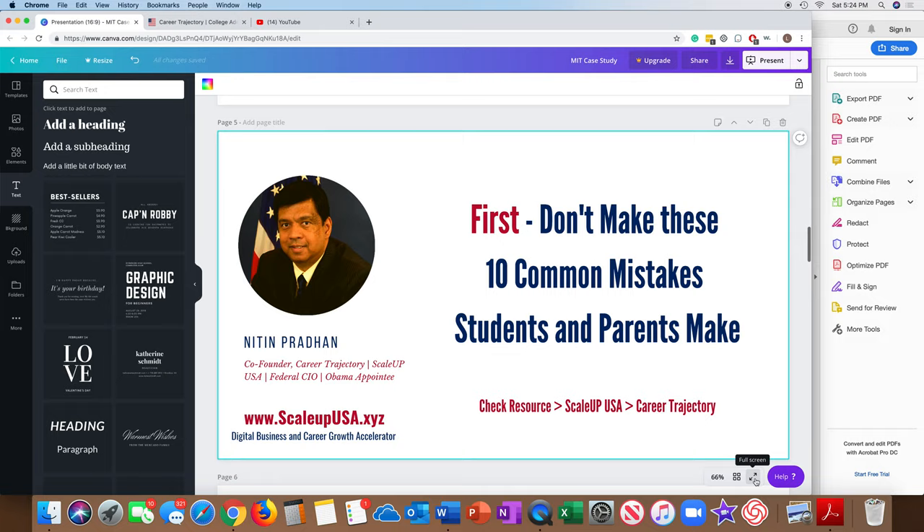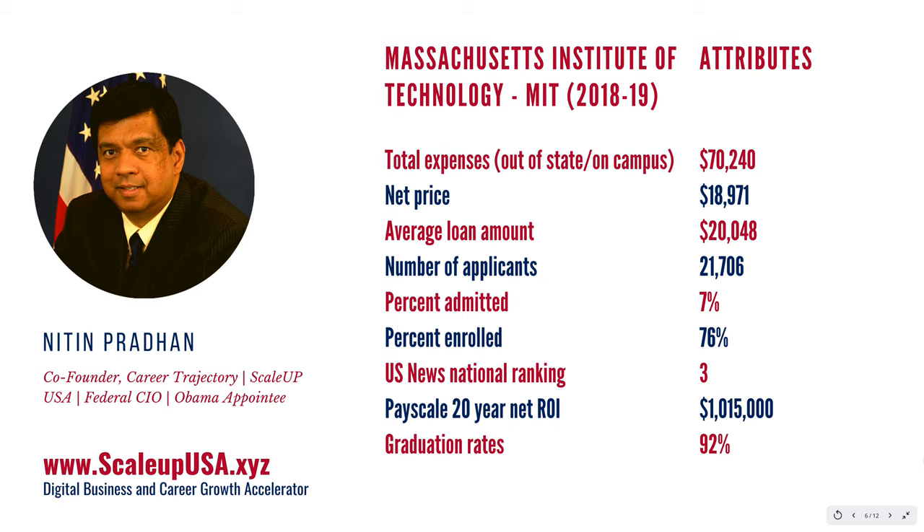Now, the next thing I want to talk about is Massachusetts Institute of Technology itself. It's one of the top-tier universities in the U.S. I want you to understand the size and shape and scope of this particular institute. The total expenses for this year are expected to be about $70,000 if you are staying on campus. That's a yearly expense — that's a very high number.